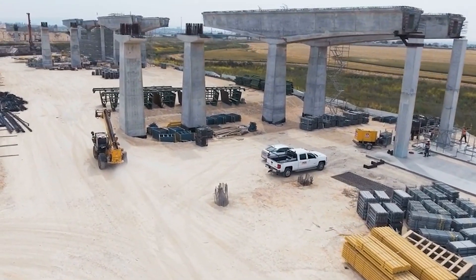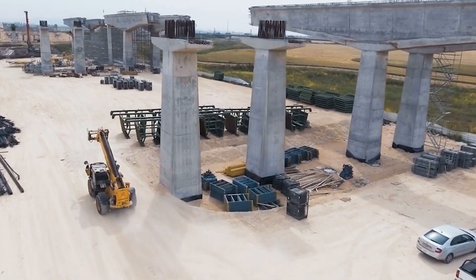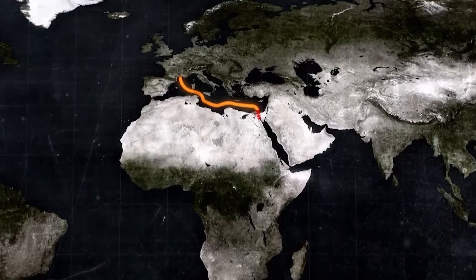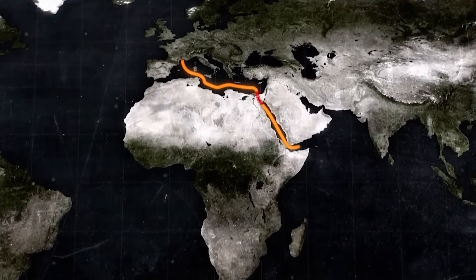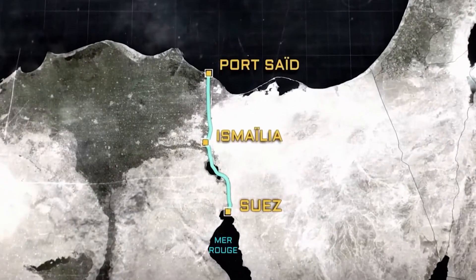The initial investment for this project is estimated at $5 billion. While this is a significant amount, it is important to consider the long-term benefits. Egypt's annual revenue from the Suez Canal surpasses the projected costs, highlighting the Katara project's potential not only to pay for itself, but also to generate substantial economic returns.